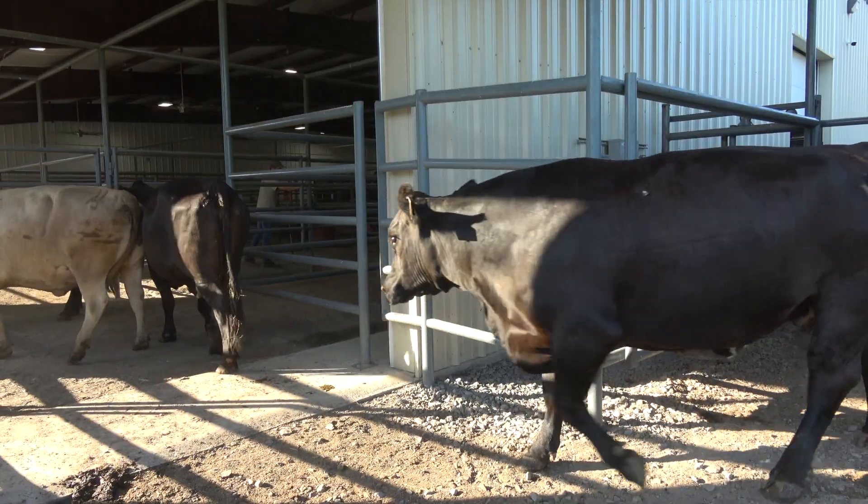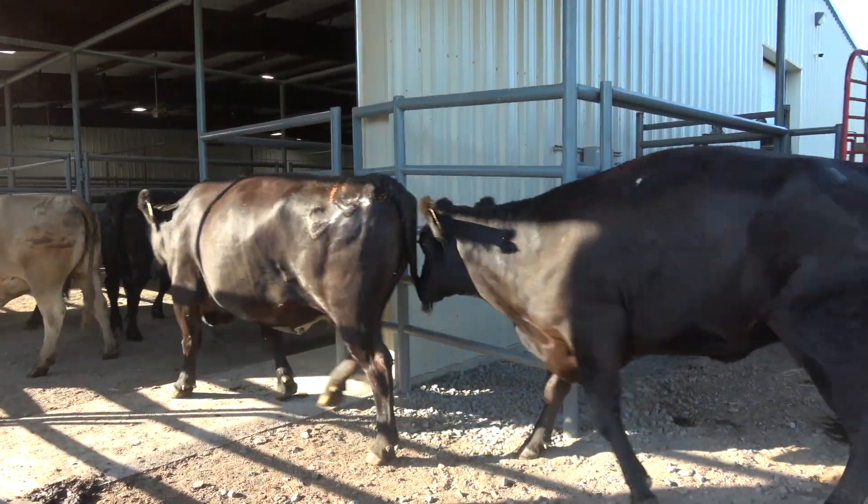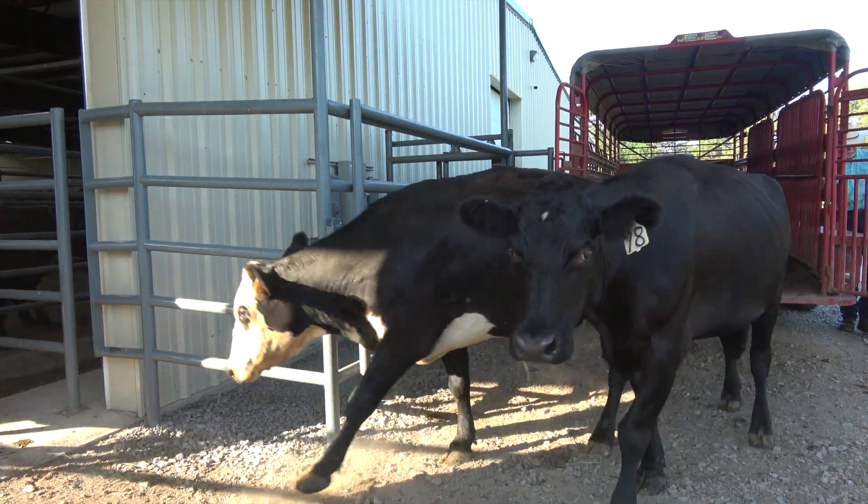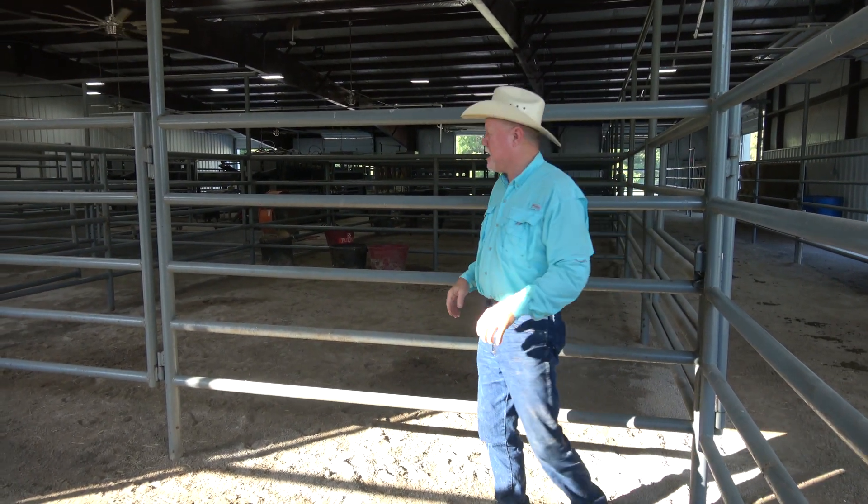We've taken the opposite approach here — we want them to come to us. I can get to a lot more clients in a day's time if they haul their animals to us. I think the industry is going to have to get a different mentality. Cattlemen are going to have to think more about loading something on a trailer and getting to a veterinarian instead of having a veterinarian come out.